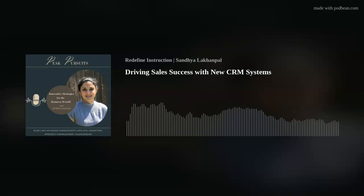Welcome to our Peak Pursuit series, where we pursue innovative strategies for the business world. Presenting your host, Sandhya Lakhon-Pal, who talks about AI, change management, learning and development, digital marketing, project management, leadership development, and much more to set you up for success.